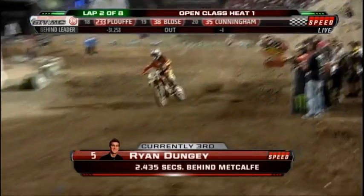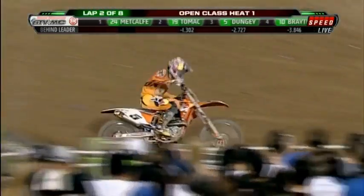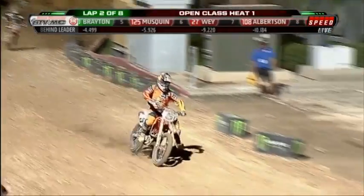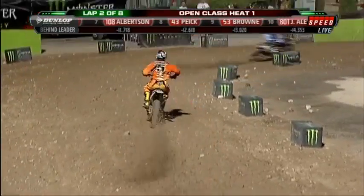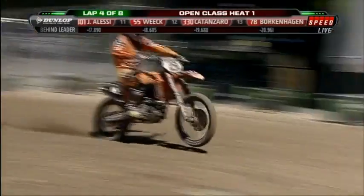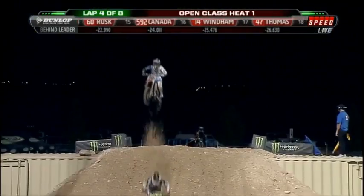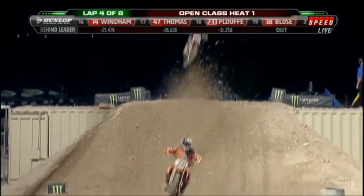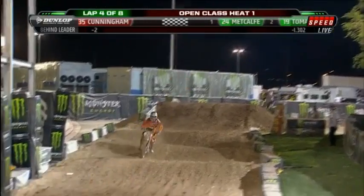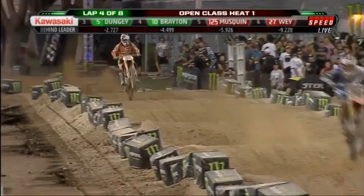As you watch the names scrolling across the top of the screen, see Kevin Windham's name highlighted in red — that means he's not in that top four transfer. Here come the four highlighted in green; those are the guys that have those tickets already to the main. If they can stay there all the way... Justin Brayton, then Marvin Muskan — he's one spot out of it. The top three just ran their quickest lap so far this heat on that last lap, so they are getting better.